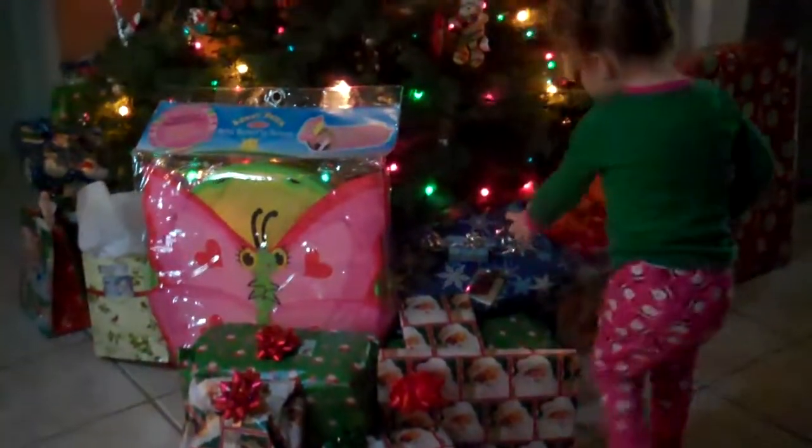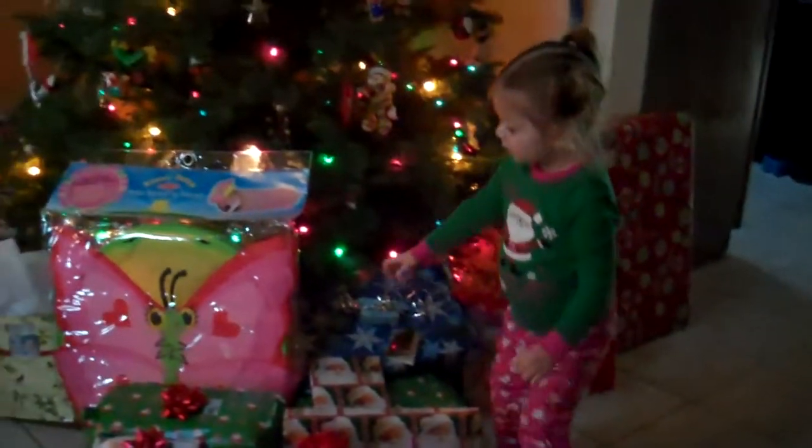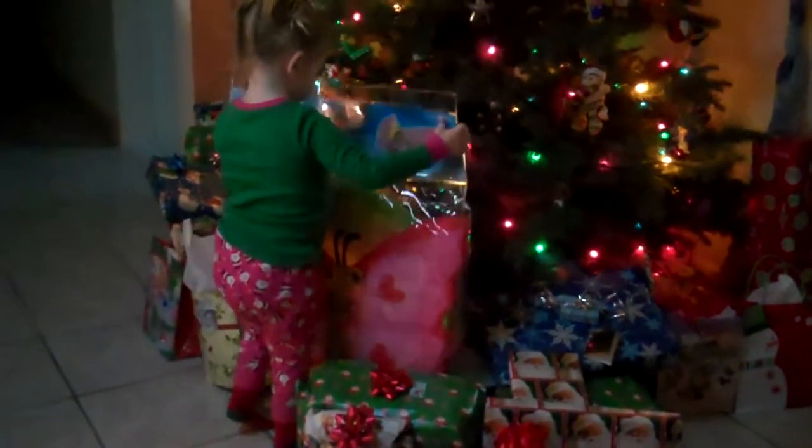Hey, Papu! Are you bringing me the butterfly? Uh-huh! Can you take Daddy the tunnel and he can open it up for you? Okay. Is it heavy?